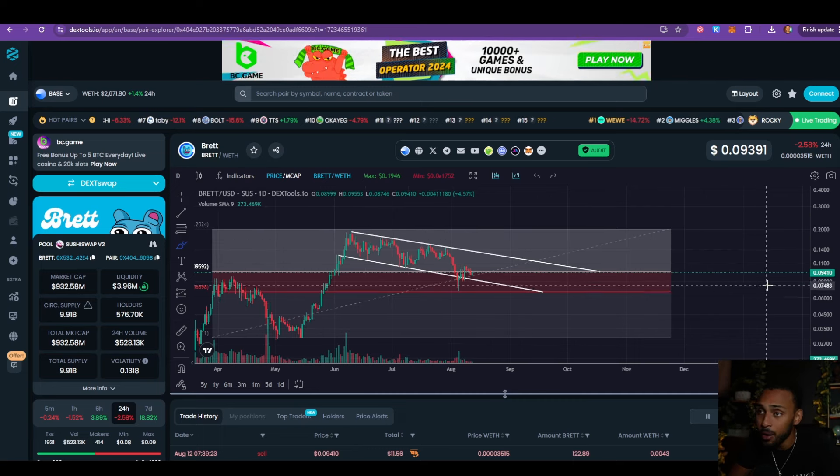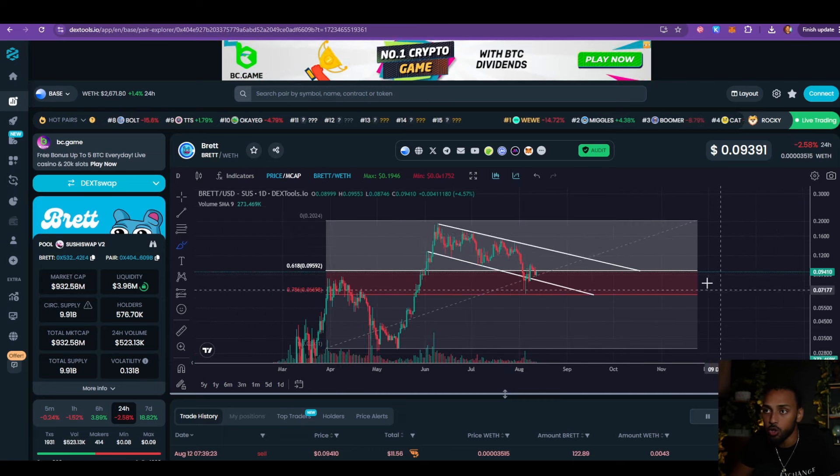What is going on my friends and welcome back to another video here on the channel. In today's video I want to give you a quick update on what's happening with Brett because things are starting to heat up and you need to pay close attention to it. So with that said, let's not waste any more time and let's get straight into the video.